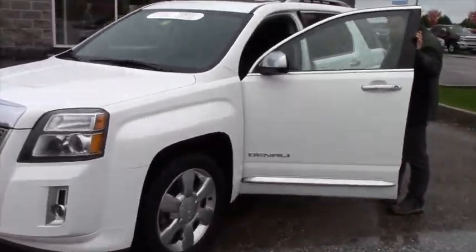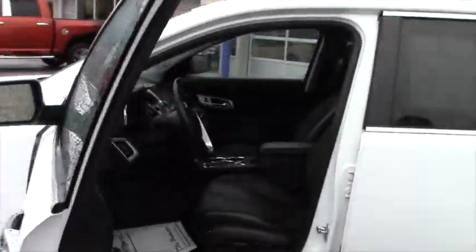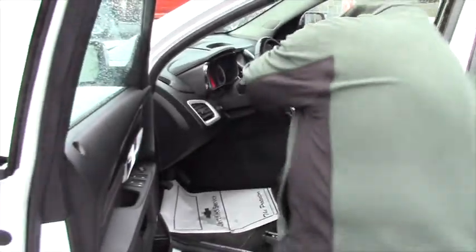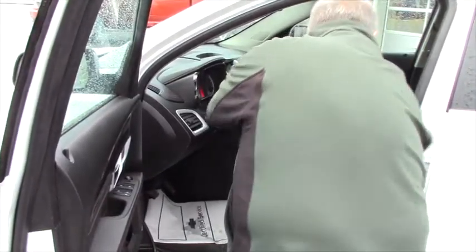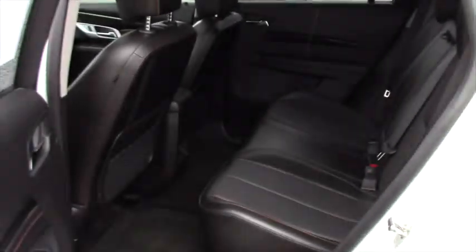Six cylinder, it's got leather, it's got power heated seats, it's got the premium Pioneer sound system, it's got Bluetooth, it's got OnStar, the seats are heated, it's leather throughout — I mean it's the real deal.